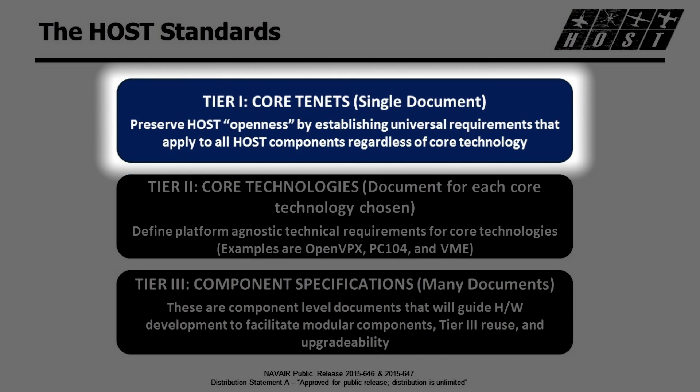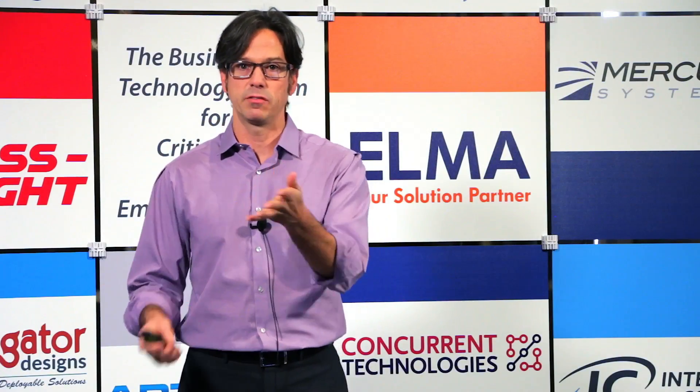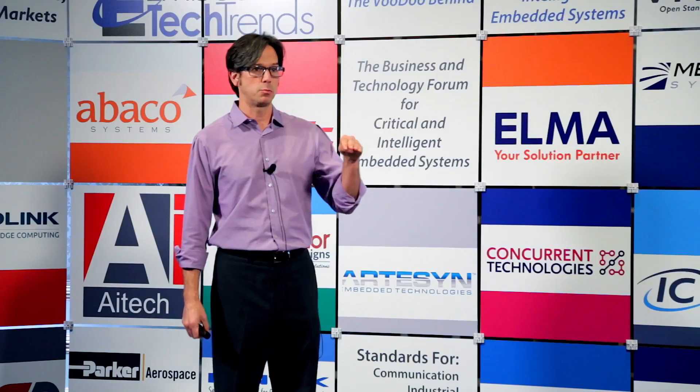For the HOST standards — there are three tiers. There is a VITA 84 study group which we started, focused on getting the VITA community and everybody else involved in what HOST is and what HOST could be. In the VITA 84 workspace site, there are copies of these specs except for Tier 3, which is still in development. The Tier 1 is really an overarching architecture document — it gives you the fundamental tenets of what HOST is from an architectural and system point of view, so you can understand how you would build the system up.